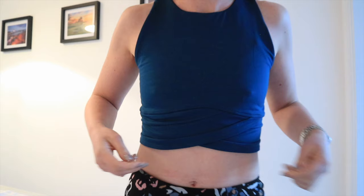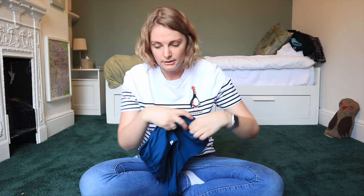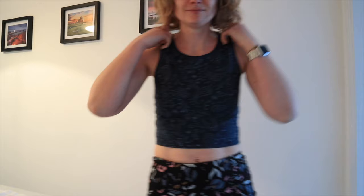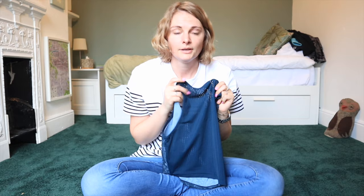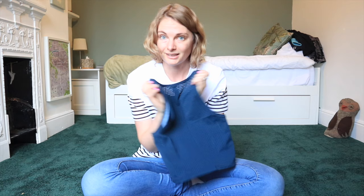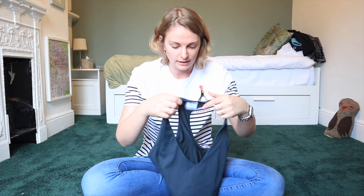I also shop on Vinted a lot because it saves the planet, saves me money, and everyone has a good time. I've got one merino t-shirt from Rohan - really useful as it's sweat-wicking - another slightly see-through Sweaty Betty t-shirt for sun protection, a wrap-waist crop top from Sweaty Betty via Vinted, and another Sweaty Betty crop top with little air pockets on the back to make it more airy.